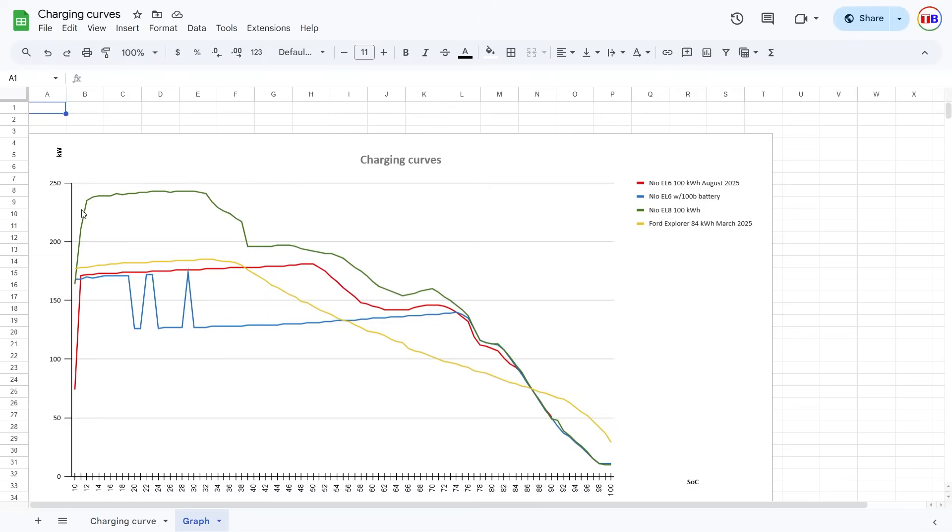Looking at the charging curves: the EL8 has a nice flat curve at around 230 kilowatt with just a little dip. It seems to follow the red line, which is the EL6. The blue line is the old session from last year — you can see it had some weird dip and then slowly went up. NIO must have done something via an update, because now it charges a lot faster.